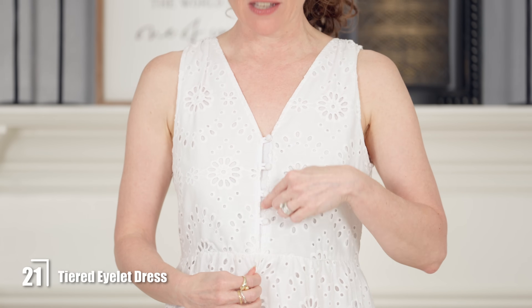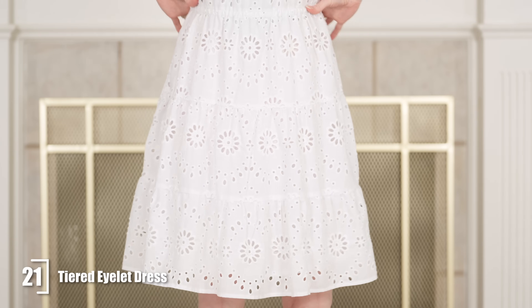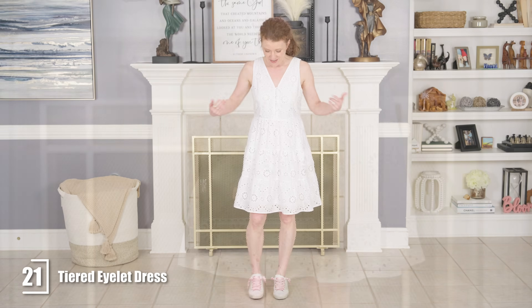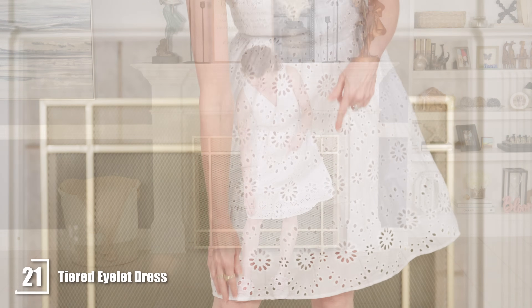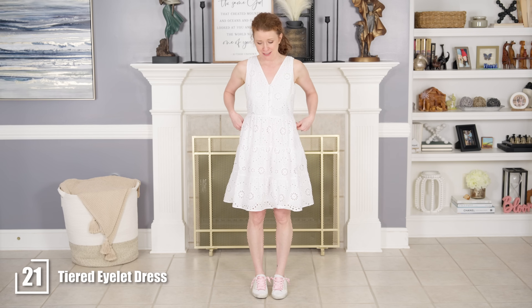Here is the shorter eyelet dress by Time and True — it's $24 and just so good. This one is easy because it's a tank dress so you can wear a normal bra with it. It has great details where they put the same material over the buttons, which makes it look more expensive. It comes in at the waist and then has an A-line skirt, so a lot of different body shapes can wear this. It also has pockets, it's fully lined, and I paired it with sneakers. It would be an easy dress to wear when it's really hot or you're going on vacation.